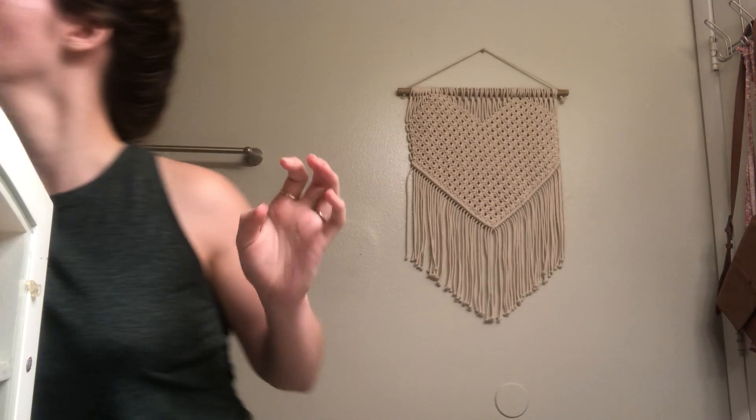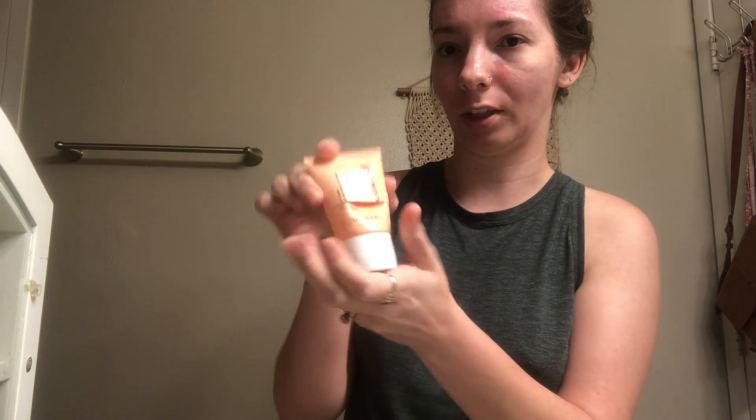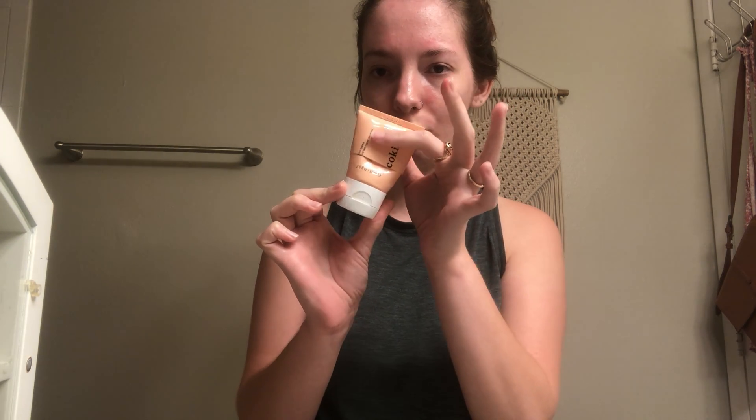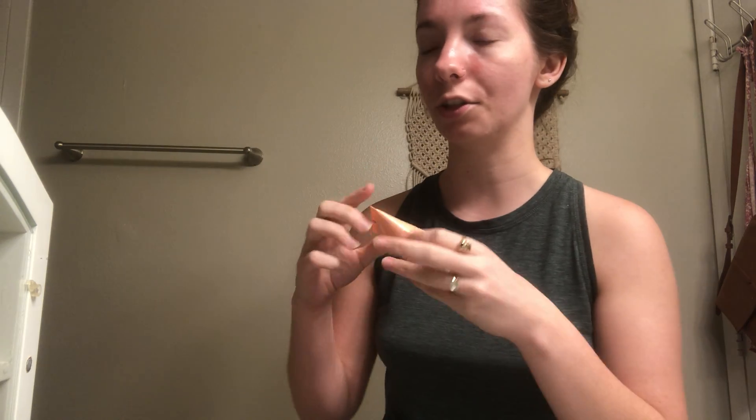I've also tried their Oil to Milk Cleanser — this one is actually completely empty; I even cut it open to get the last bits out. I really like this cleanser but it's not my favorite. I found one I like better that has no packaging whatsoever, so I'm going to repurchase that one instead. I've purchased this a couple of times and always finish it, but there's a slight residue that stays on your skin afterwards that keeps it from being my absolute favorite.